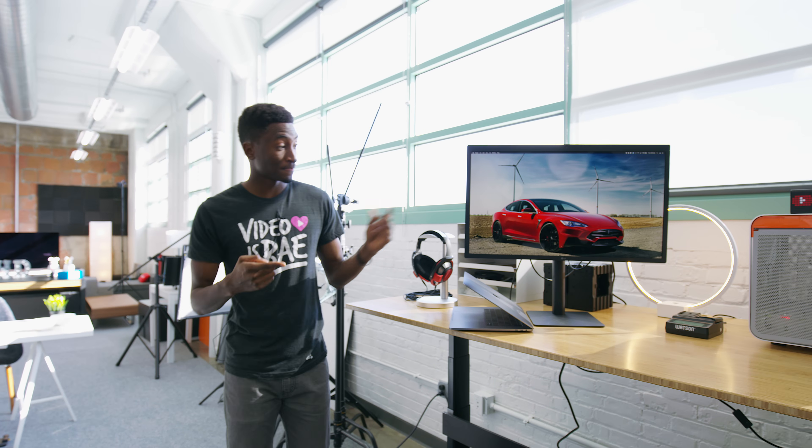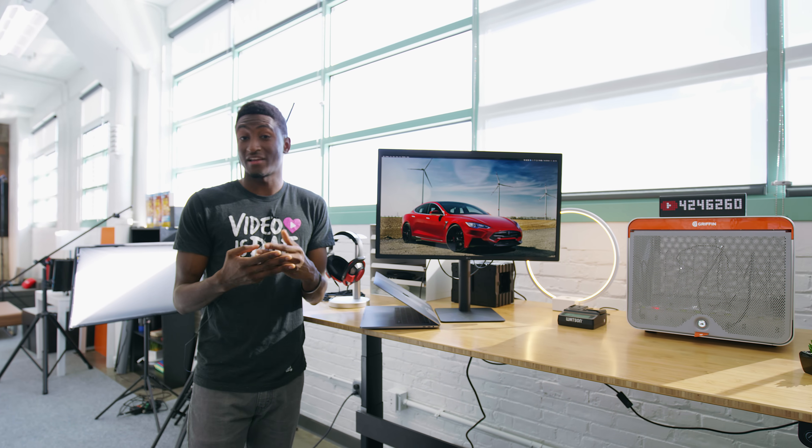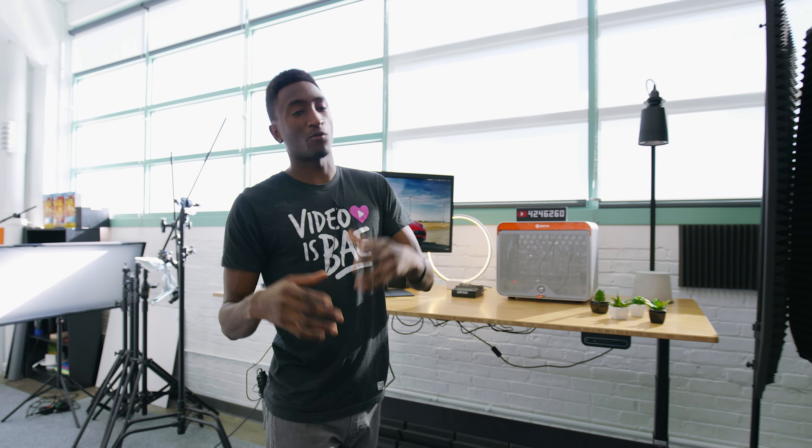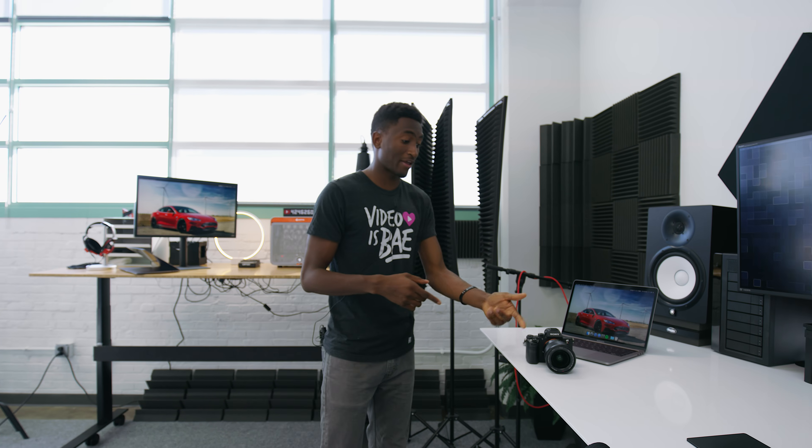Hey, what is up guys, I'm MKBHD here. In years past we've had all kinds of 4K displays — 4K TVs, 4K monitors, 4K laptops, and even a 4K smartphone. We also got tons of 4K cameras to put video and content on those 4K screens: 4K mirrorless cameras, DSLRs, and even the ones in our pockets are shooting 4K. There are even 4K webcams now so you can do Skypes or FaceTimes in glorious high definition if you wanted to.